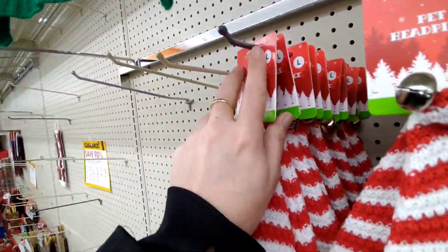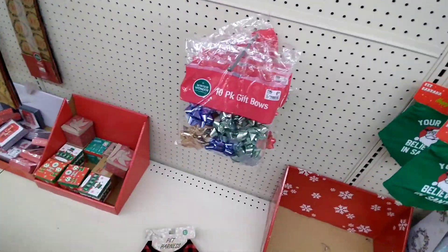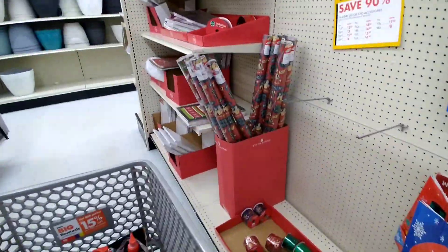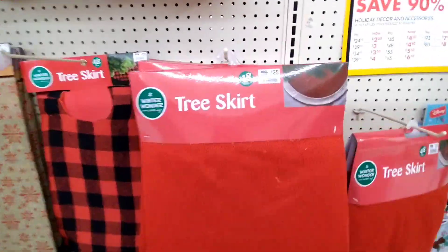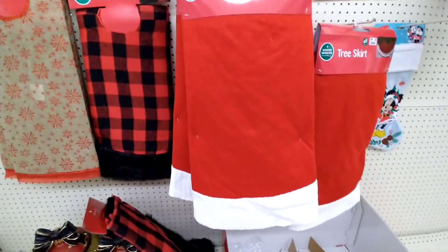$6.99, that'd be $0.69. $0.99 for a dog sweater. This is when you get your bows, your gift bags. They have some ribbon and bags and wrapping paper and boxes. There's some stockings, some other tree skirts — that would be $2.50 for that big thick one.